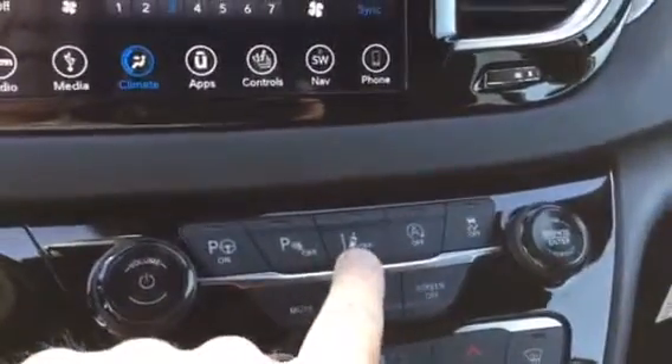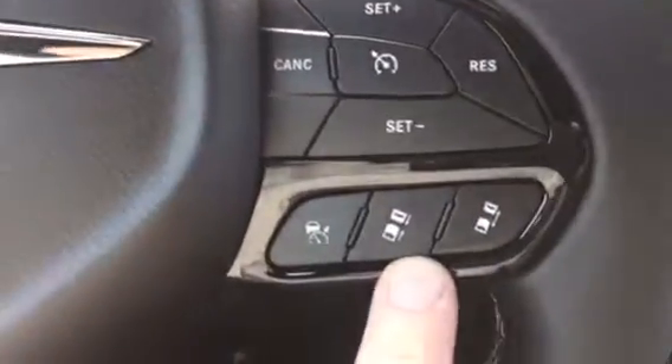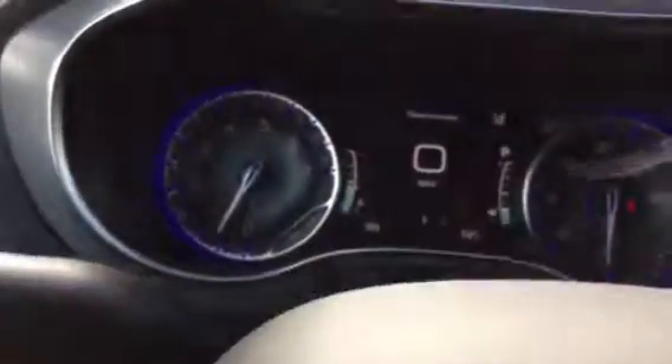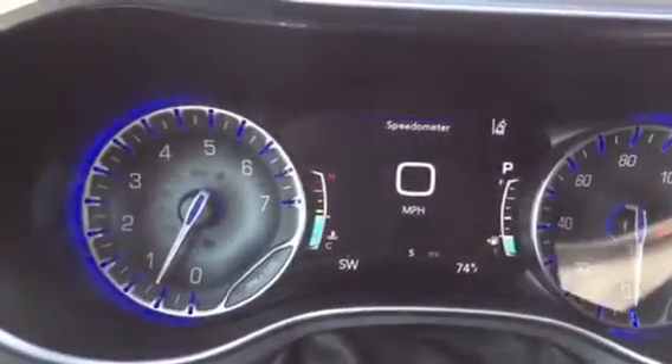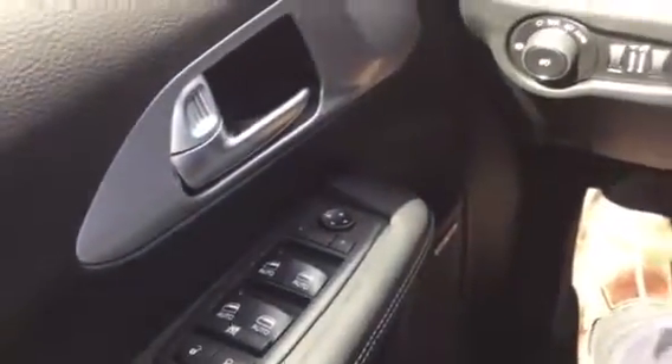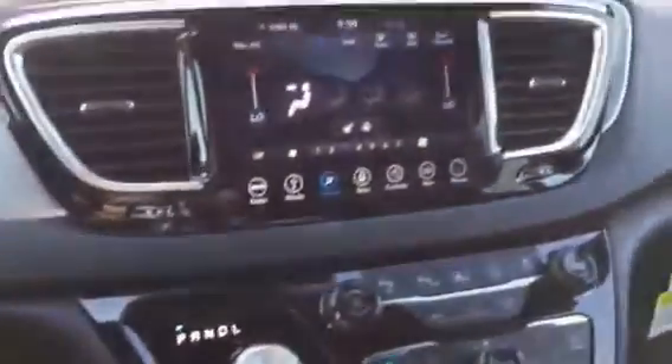Front-facing radar, lane departure, advanced cruise control, Bluetooth for the phone, at five miles on it right now. Automatic headlights, of course power windows and power door locks. It's a nice van. Rear seat video, plug-ins for the second row seating.